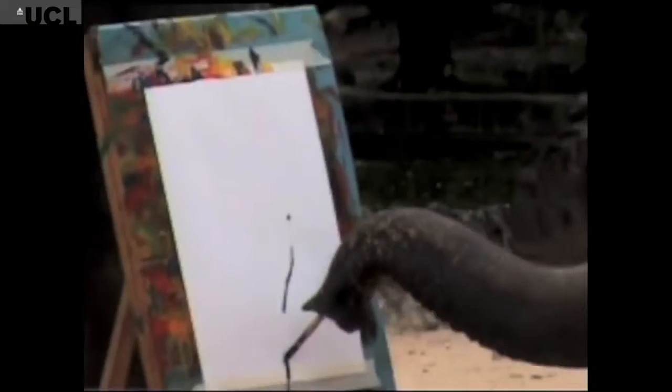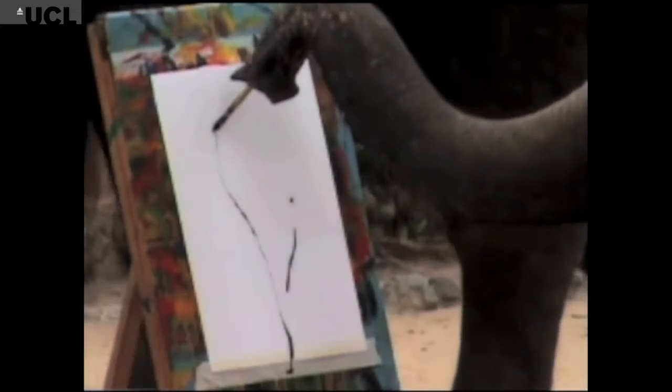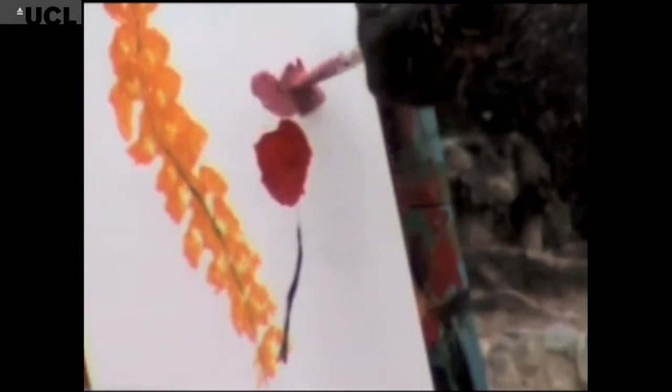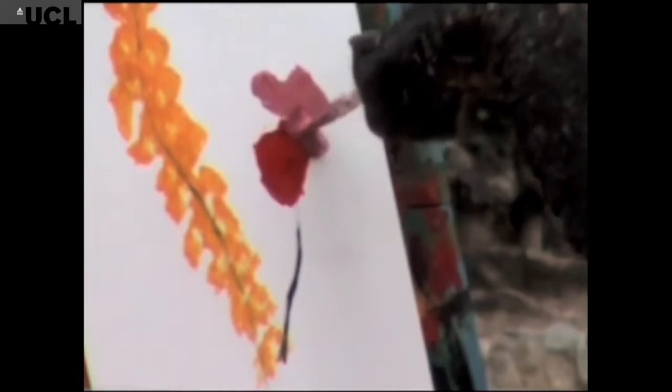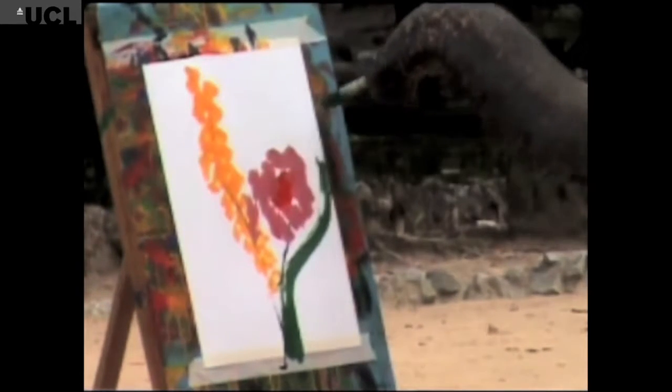The different species are taught or encouraged to paint in different ways. With the elephants, it's really quite different to how you might imagine it. The handler is holding them by the ear and using the ear like a joystick to steer the trunk. But it displays an incredible level of dexterity.